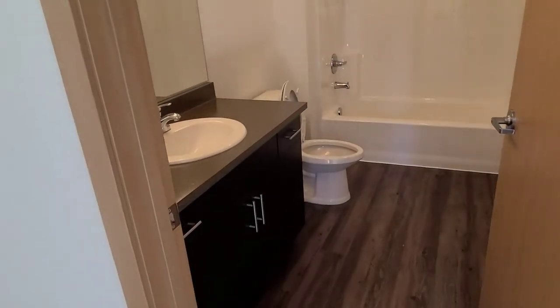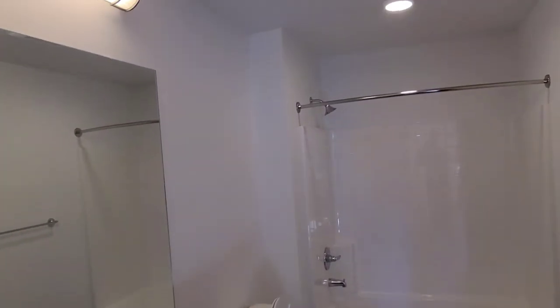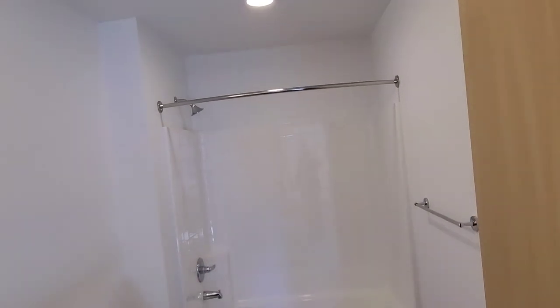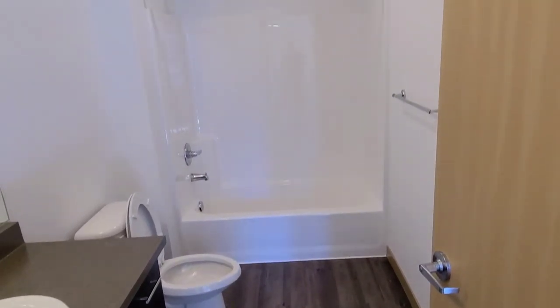And of course, the master bathroom for your personal use. The master bathroom has nice counter space, the same big mirror that you have in the other bathroom, the built-in shelving for your tub shower, and moisture detection in your ventilation.